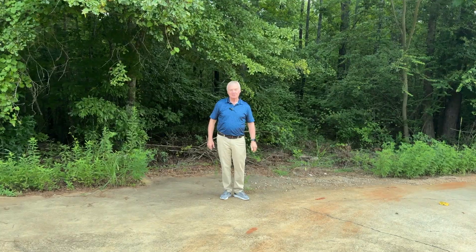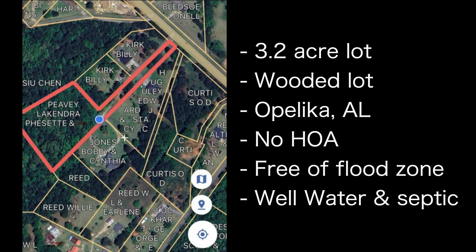3.2 acres. This wooded 3.2-acre lot located in Opelika, Alabama in Lee County is the perfect lot for a modular home or single-family home. The property has no HOA, it's free of flood zones, and has access to electric and will be on well water and septic.